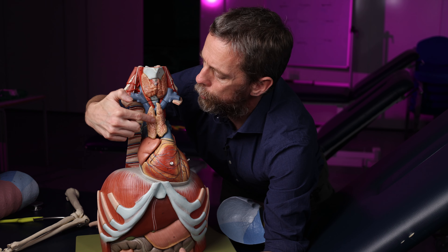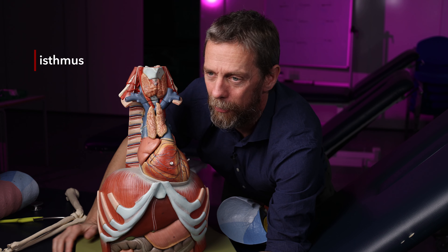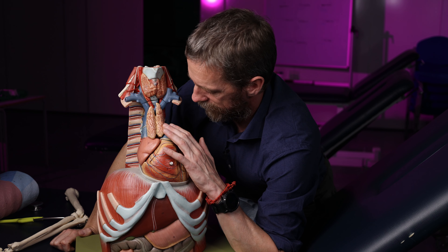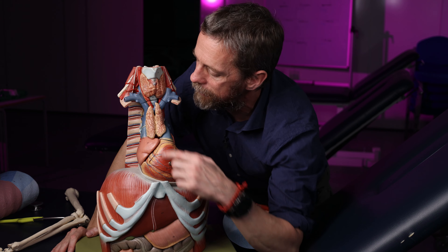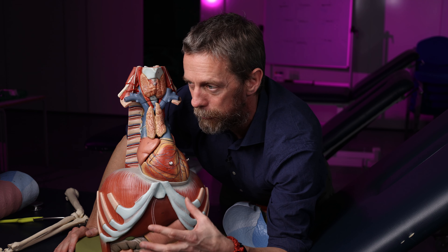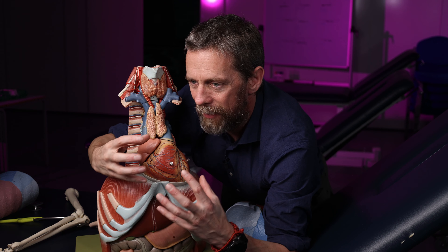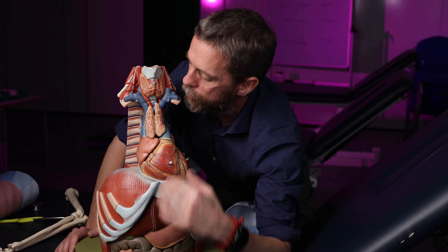The thymus has two lobes - a bit like the thyroid, which makes it easier to confuse - linked in the middle by an isthmus. If we were to cut sections through this and look at the cells, we would find a reticular network of epithelial cells, like a network weave, with a thin capsule around it. It does have an outer cortex and a central medulla, and the organization of cells is a little bit different in each. We have this epithelial reticular network holding thymocytes - maturing cells that will become T lymphocytes.